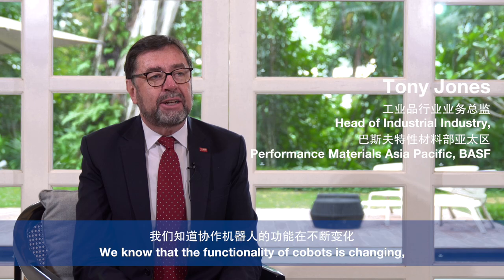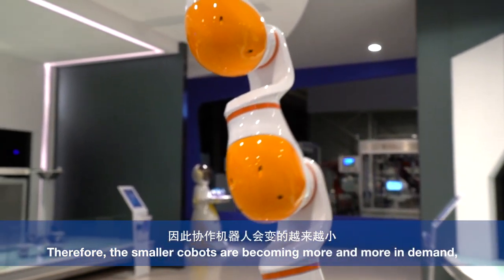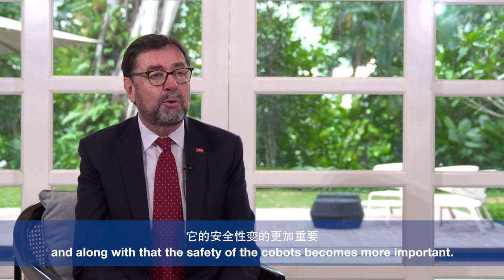We know that the functionality of Cobots is changing as the market trends and needs change with the industries. The smaller Cobots are becoming more and more in demand, and along with that, the safety of the Cobots becomes more important.